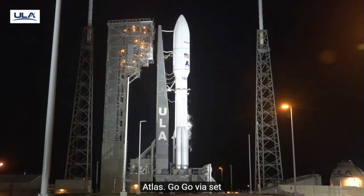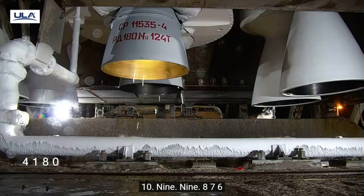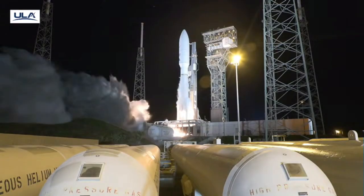T-minus 10, 9, 8, 7, 6, 5, 4, 3 — we have ignition — 2, 1.